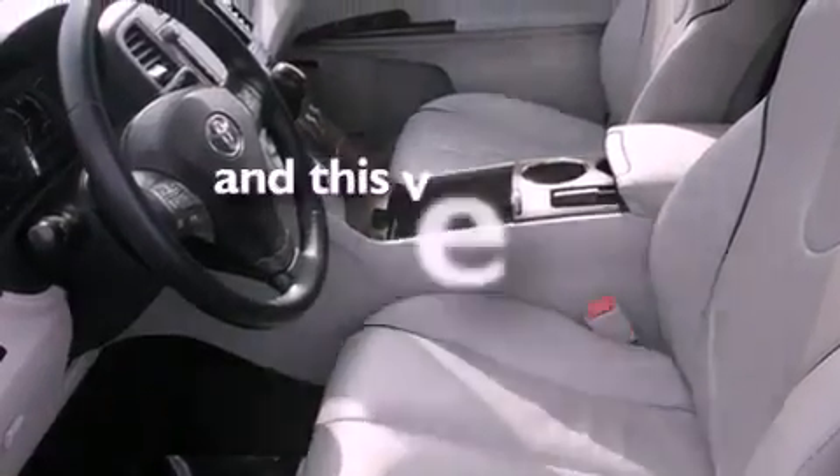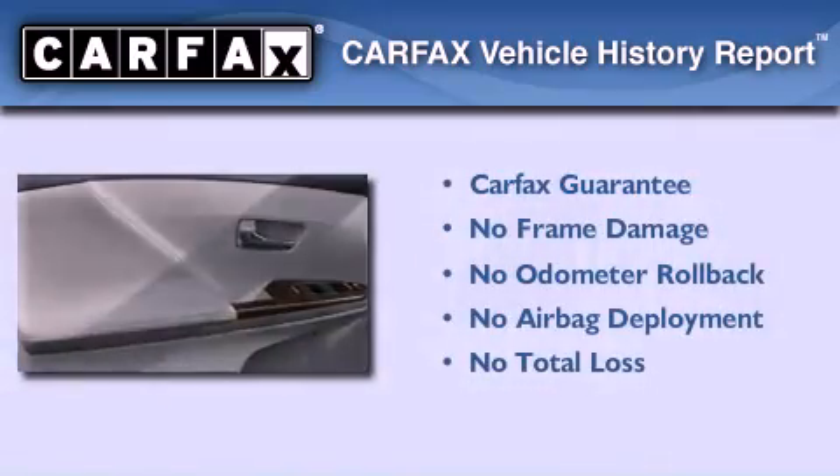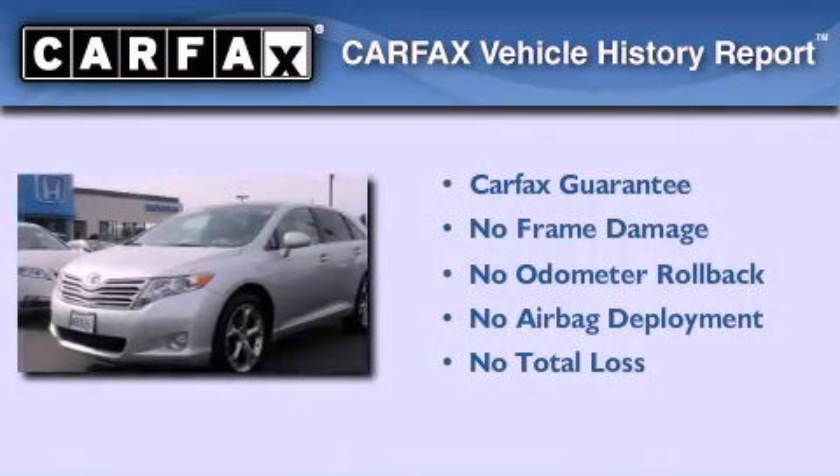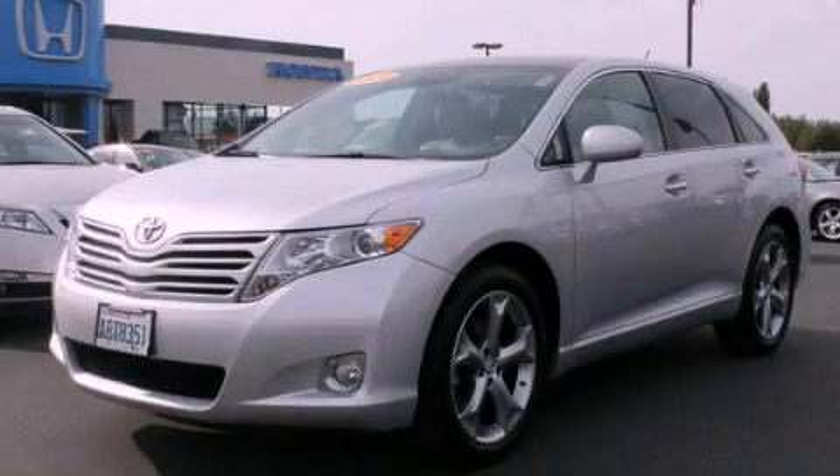This vehicle has fewer than 45,000 miles on the odometer. Not to mention that this Toyota qualifies for the Carfax buy-back guarantee. Contact us today to schedule your opportunity to see this automobile in person.